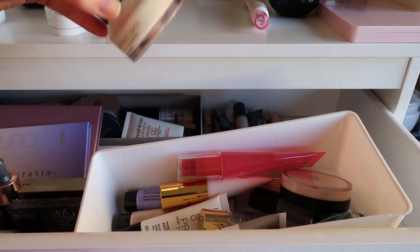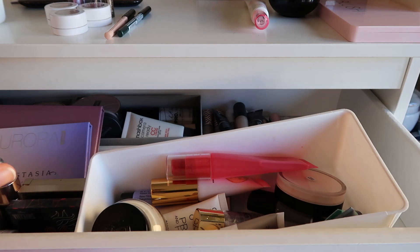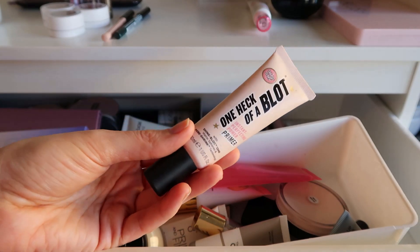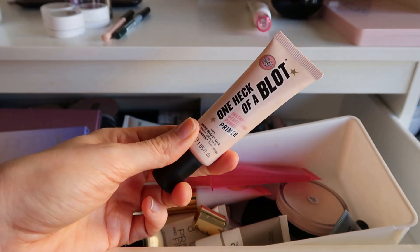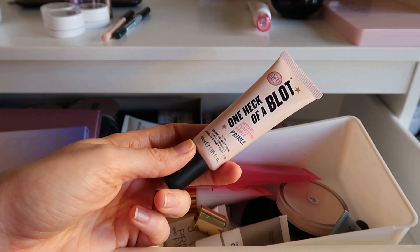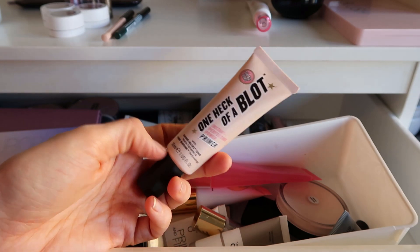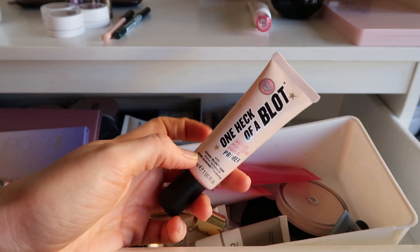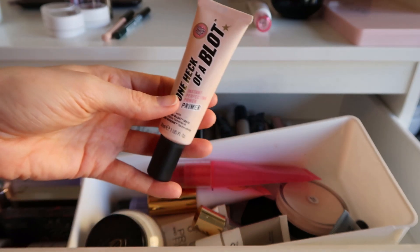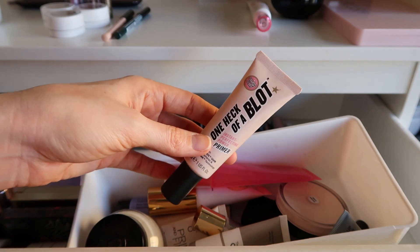I do have a primer to put back — this is the One Heck of a Blot primer from Sub & Glory. I had pulled this out last month to use, but I think that the pore-filling primer will be all I need for this month. If I find myself needing something like this I'll pull it back out, but for now I'll just stick with those two primers because I want to get to know them well enough to give a review on them soon.